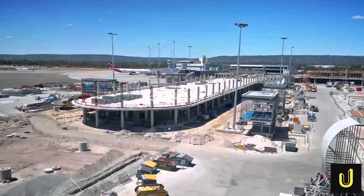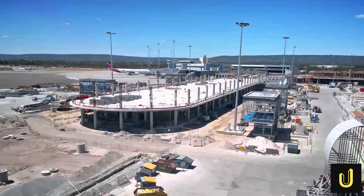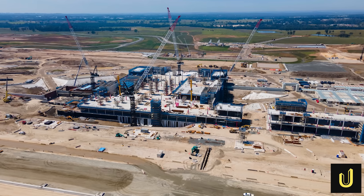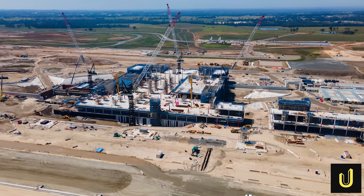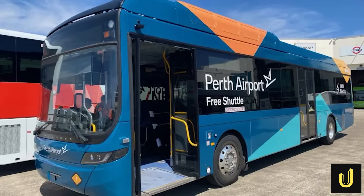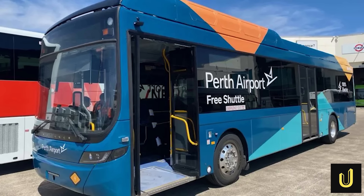At the same time, the airport is trying to reach net zero by 2032, which means they want to stop adding to pollution entirely. To do this, they are switching all their buses to electric power and finding ways to save water and energy in the new buildings.